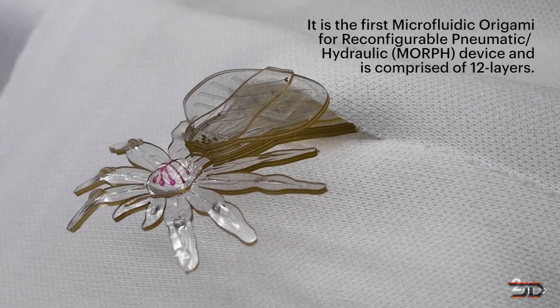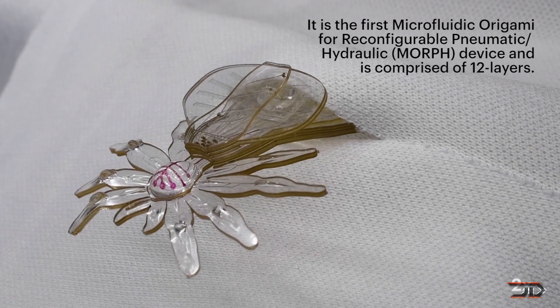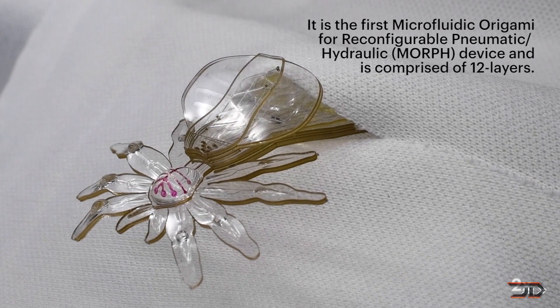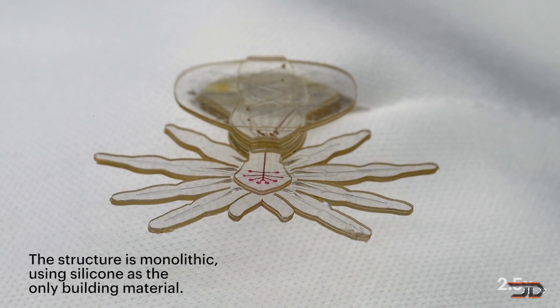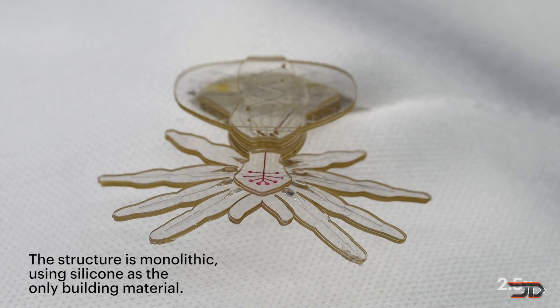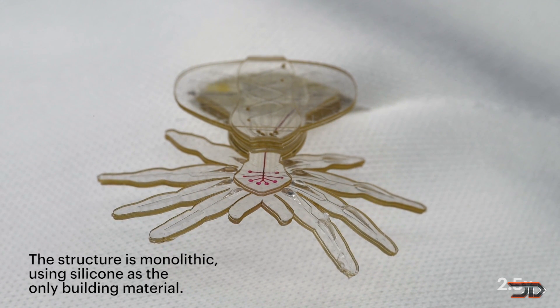It's not really the fastest thing out there, but these types of robots can be millimeters in size and can still work due to their flexible structure. Ultimately, these types of robots could lead to medical applications such as micro-surgery.